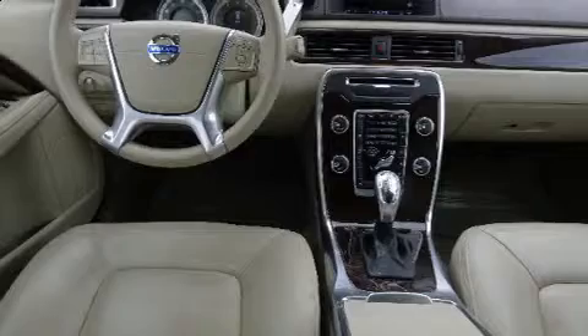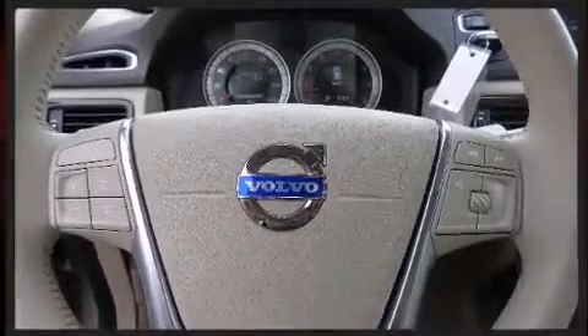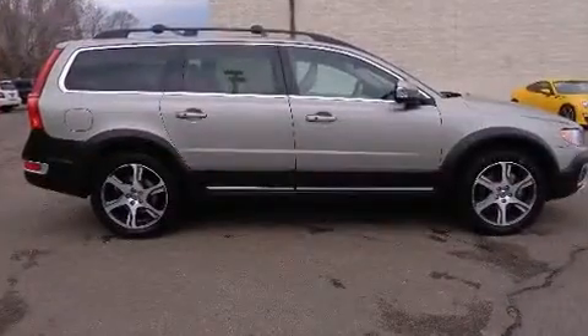Volvo prioritized comfort and style by including a power seat, a headlight cleaning system, and leather upholstery. Storage solutions are integrated throughout the interior, demonstrating thoughtful attention to detail. Audio features include a CD player with MP3 capability, steering wheel mounted audio controls, and eight speakers enhancing the audio experience throughout the interior.